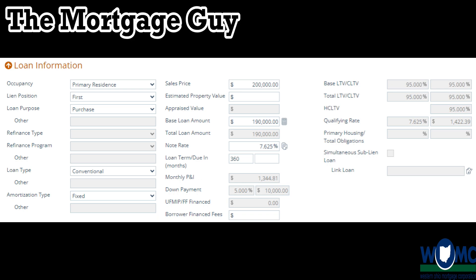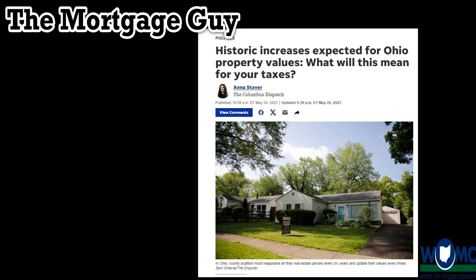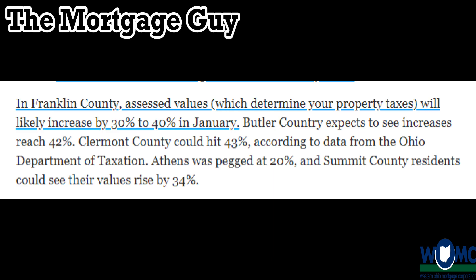Other things causing affordability problems that not many people are talking about: property tax increases are absurd. I was just reading an article — Butler County is expecting a 42% tax assessment increase on their property taxes. This has been going up exponentially since 2020 and the pandemic. I have a client right now whose escrow analysis came back with a ridiculous increase between their taxes and homeowner's insurance.